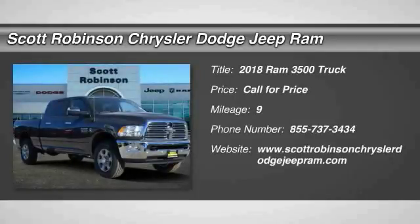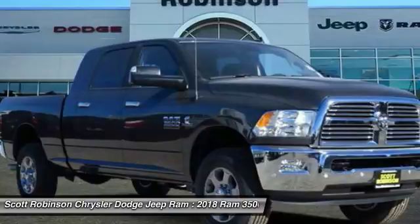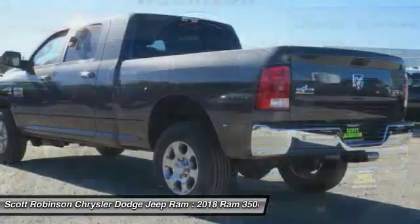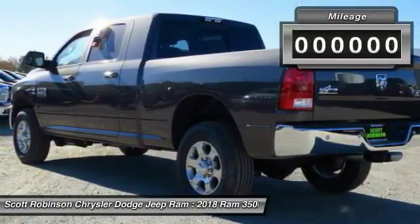We are pleased to show you the 2018 3500. The 3500 is a solid option for truck buyers in need of hauling capacity and serious towing. With names like Hemi and Cummins under the hood, there is plenty of muscle to back it up.